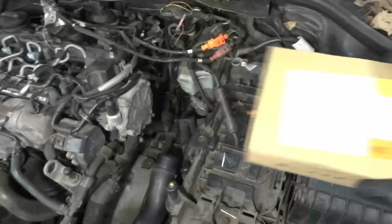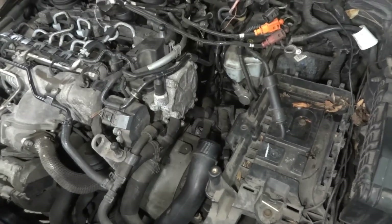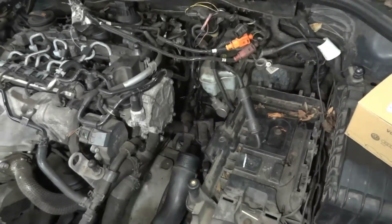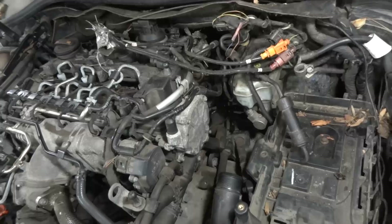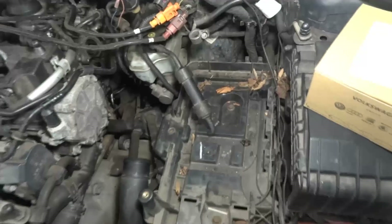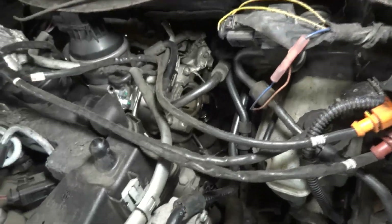I ordered a new exhaust temperature sensor from the VW dealership. This is one of the worst exhaust temperature sensors I have ever replaced, because this sensor before the turbo is at a very bad location. I had to remove all these components — the air filter box, the battery, the air filter box tube — to get to the clips holding the sensor wire along the turbocharger.